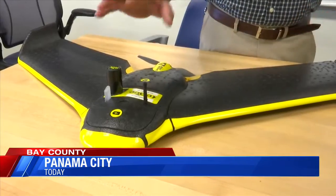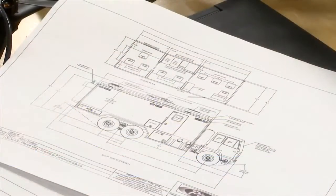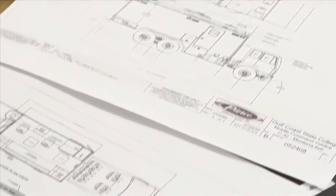We think that we're right there on the cutting edge of where things are going. He says they're working to launch the program next fall. In Panama City, Erica Orstad, News 13, Panhandle Strong.